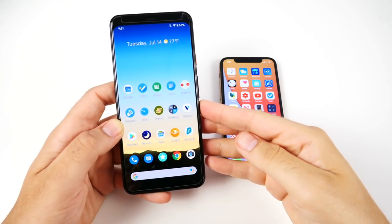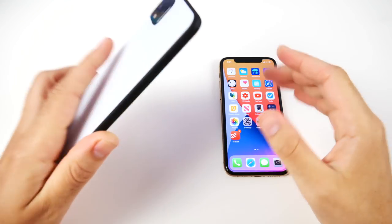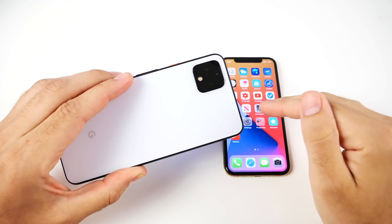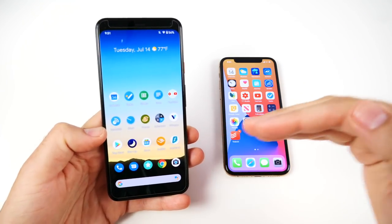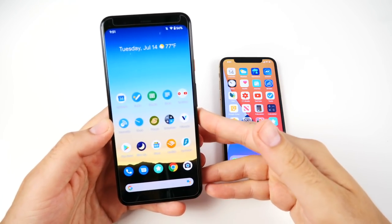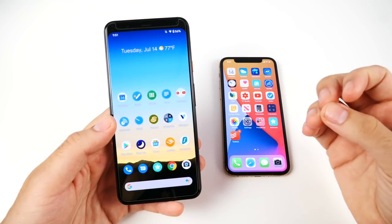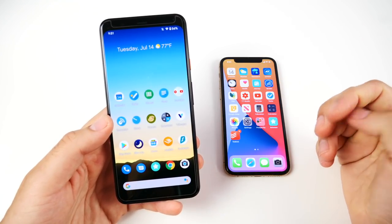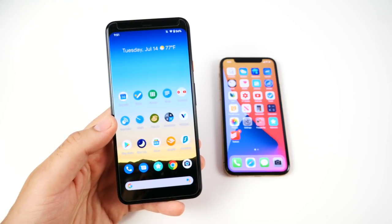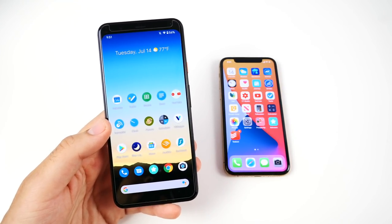What is up guys, Nick here helping you to master your technology. 10 ways that Android is better than iOS. We're going to use the same phones here: the Pixel 4 XL and iPhone 11 Pro. I've been using Android for a long time, ever since I started with a Samsung phone over 10 years ago, so I definitely know quite a bit about this platform.